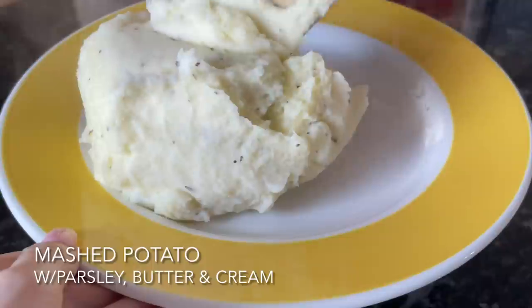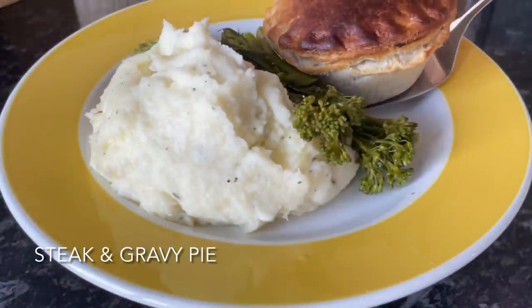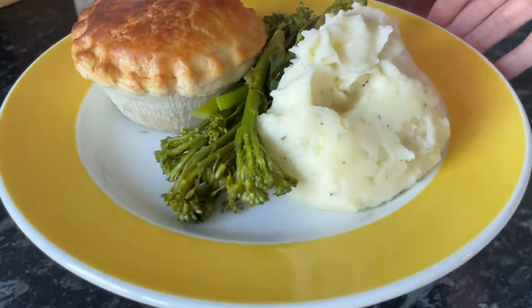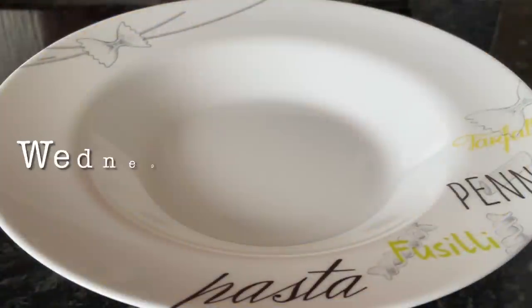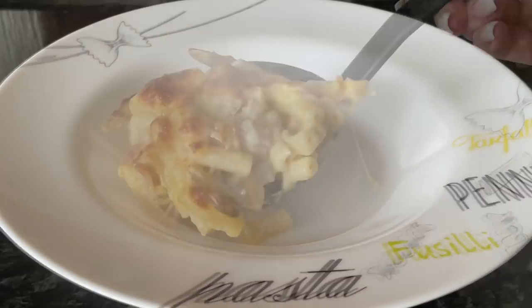Moving on to Tuesday, it was just me and Mr. What's for Tea. We had some wee individual pies and a mountain of mashed potato — I put on a bit too much — but on my mashed potato I put a wee bit of butter, parsley, and cream, which is just delicious, with some tenderstem broccoli and an individual meat-free steak and onion pie and gravy.